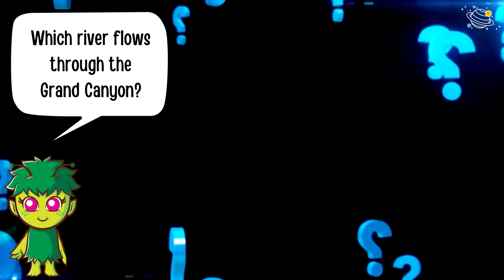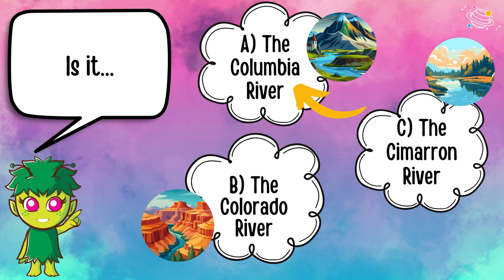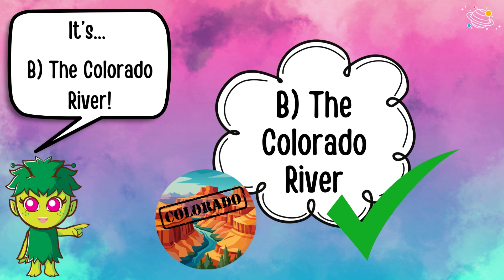Which river flows through the Grand Canyon? Is it A) the Columbia River, B) the Colorado River, or C) the Cimarron River? It's B — the Colorado River!